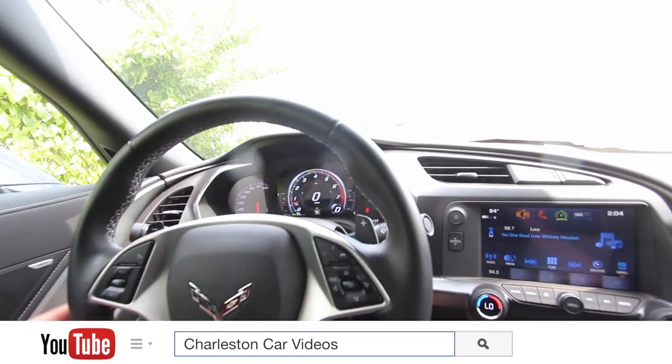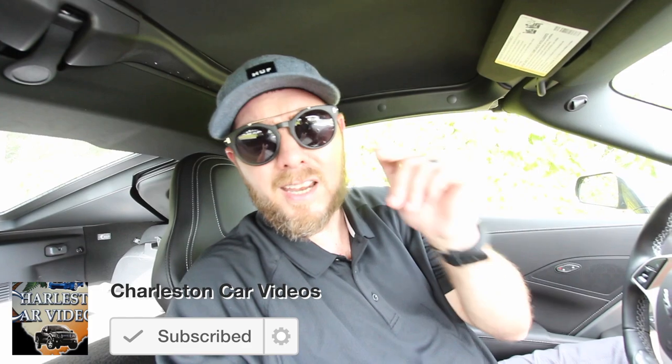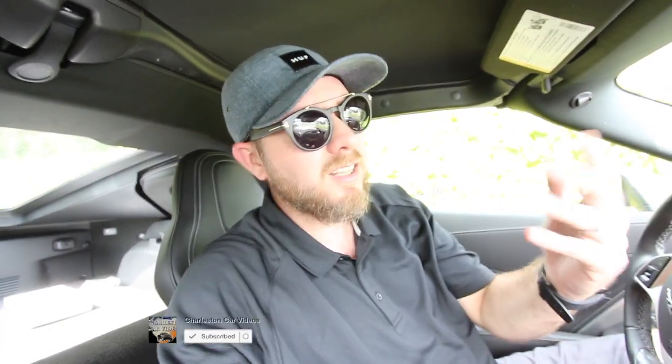Thanks for watching the video with the Corvette today. It did survive Hurricane Irma — we had it up front under the canopy and it was safe. We got tropical storm weather here in Charleston, a lot of rain and wind, but my house was safe and thankfully all the cars at work were safe too. It survived! Thanks everybody, have a great day. If you're new to the channel, make sure you like, comment, subscribe, and hit the bell notification to get notified when new videos pop up — we're filming every day. See you soon!